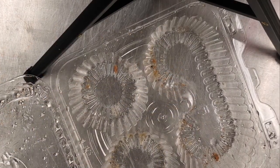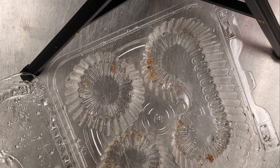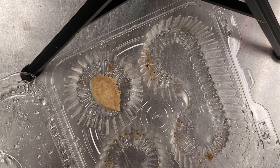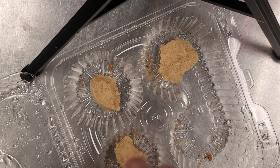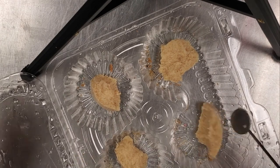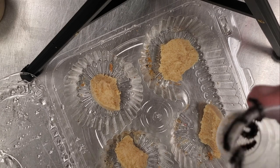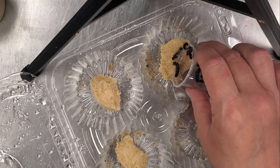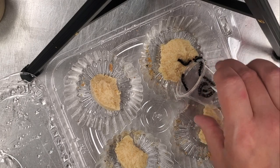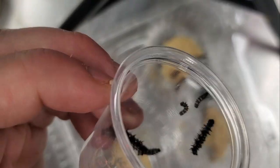Here we are now with our cleaned enclosure for our caterpillars. I'm going to add some food to each section before I add the caterpillars, so that I don't accidentally squish any of them. I'm going to sort them out by size because we have several different sized caterpillars. These much larger caterpillars I'm going to put over here in this corner — they'll typically just crawl out onto the food on their own.